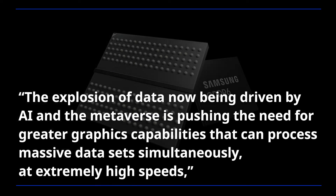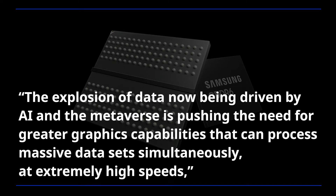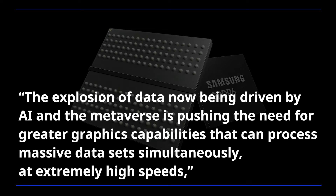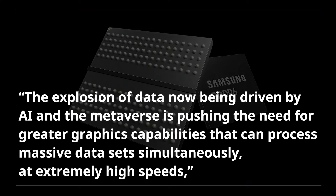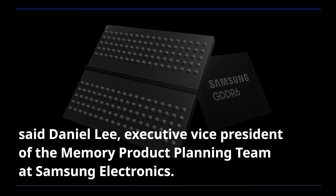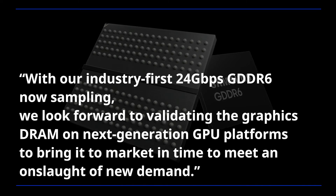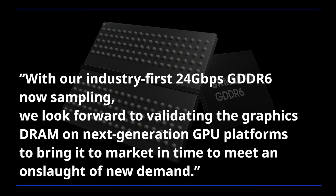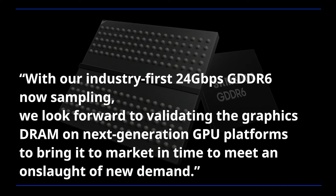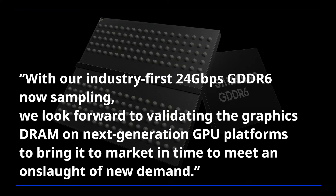The explosion of data now being driven by AI and the metaverse is pushing the need for greater graphics capabilities that can process massive data sets simultaneously at extremely high speeds, said Daniel Li, executive vice president of the memory product planning team at Samsung Electronics. With our industry-first 24 gigabit per second GDDR6 now sampling, we look forward to validating the graphics DRAM on next-generation GPU platforms to bring it to market in time to meet an onslaught of new demand.